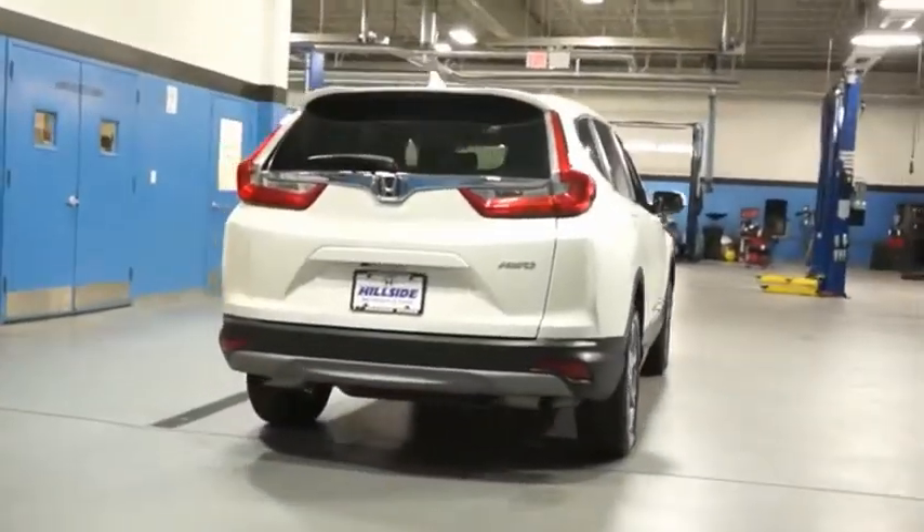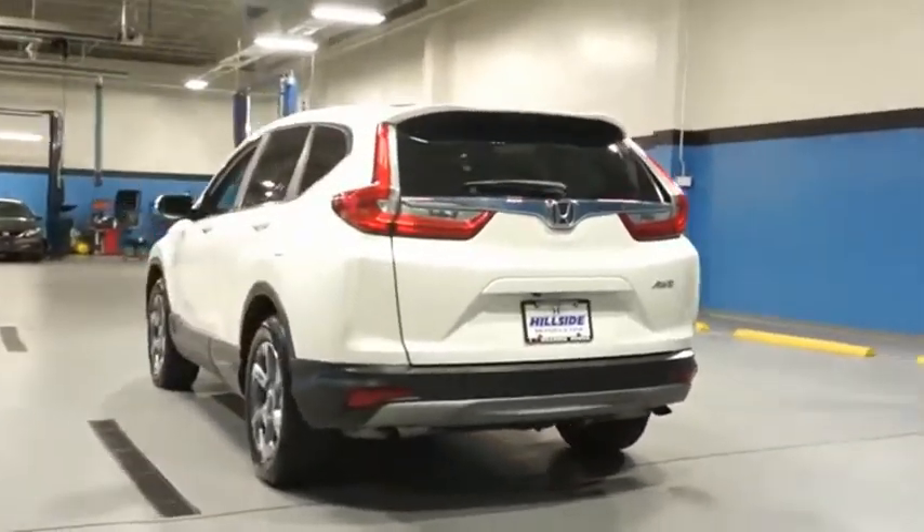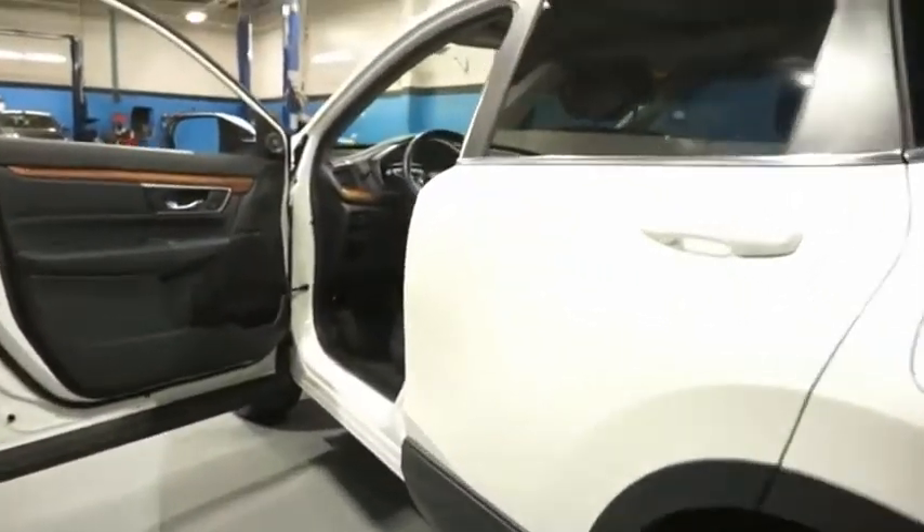CR-V, a top recommended vehicle because of its car-like driving manners, good value, cool technology, and comfy interior.